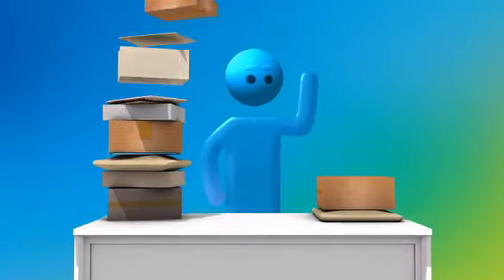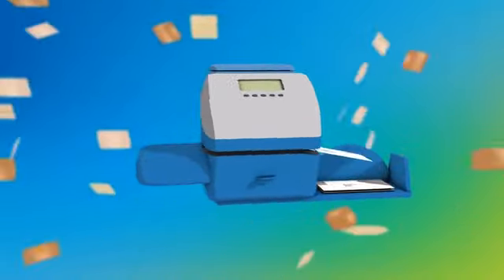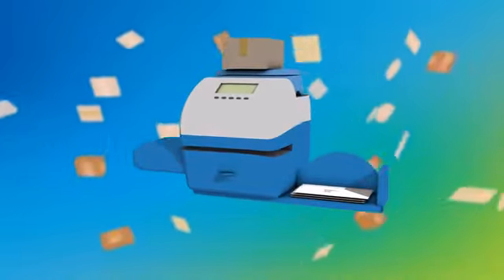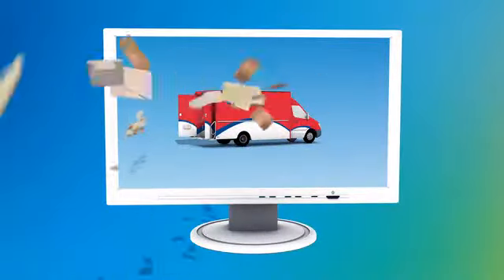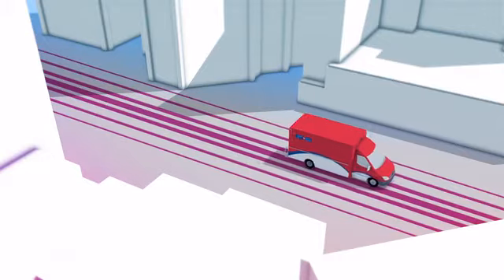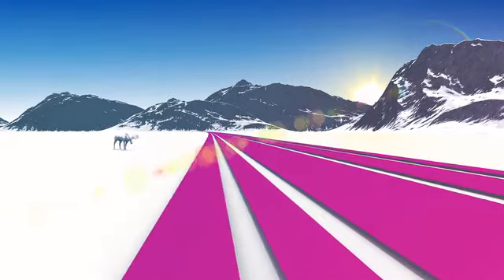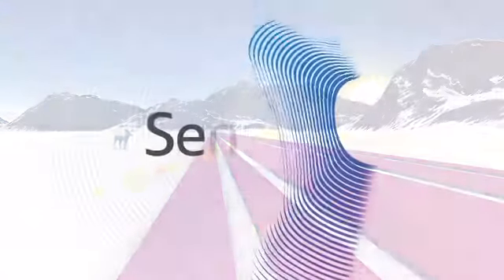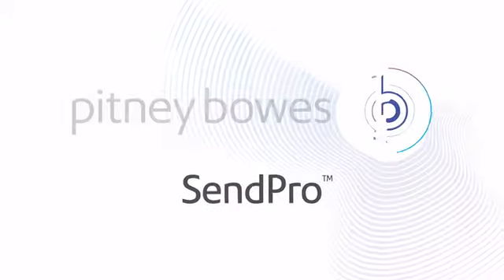And now, with Pitney Bowes, you can! In early 2017, there will be new requirements for payment with Canada Post. You must use an approved online shipping and payment solution. That's why we've worked with Canada Post to help you save money and gain access to the very best discounts they provide. Introducing SendPro Software, the latest shipping innovation from Pitney Bowes.